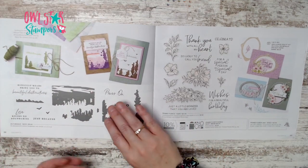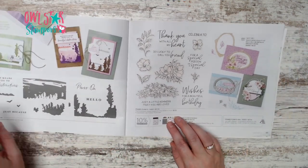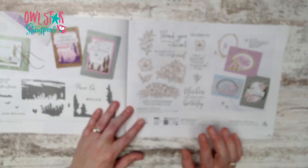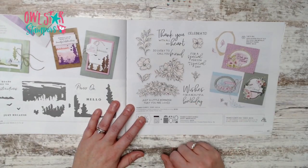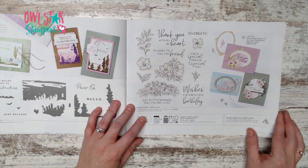Page 64 has the Picturesque stamp set. Page 65 features the Framed Florets bundle — an early release you may recognize — with beautiful sentiments and dies for $54.